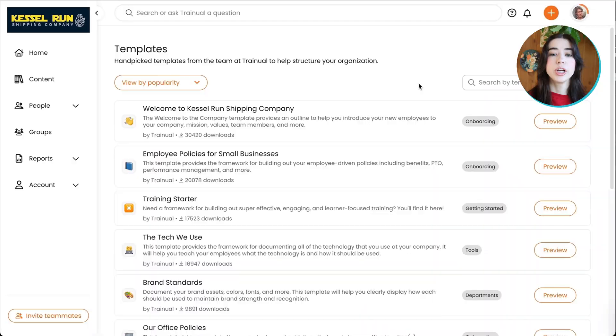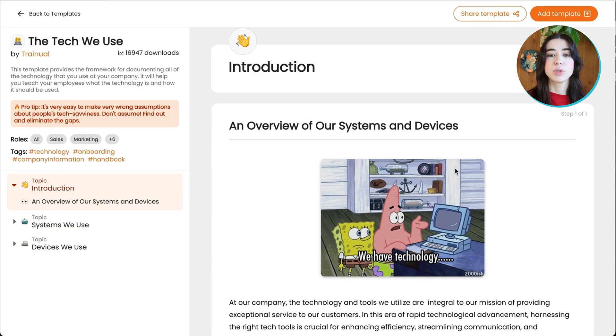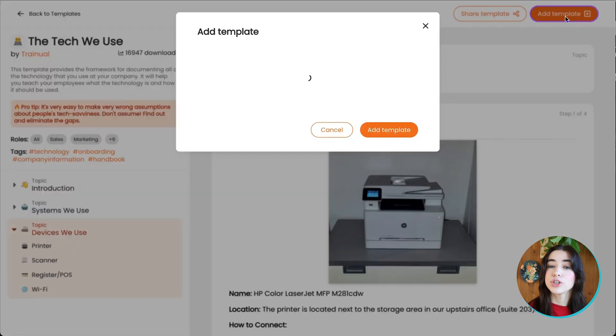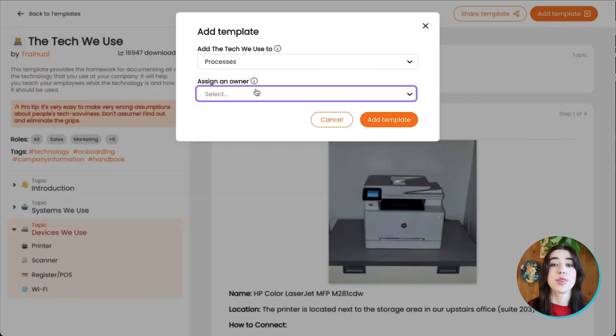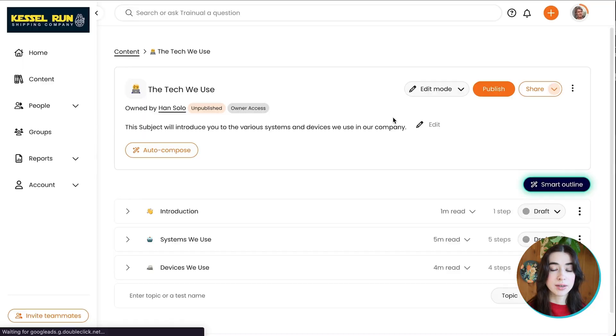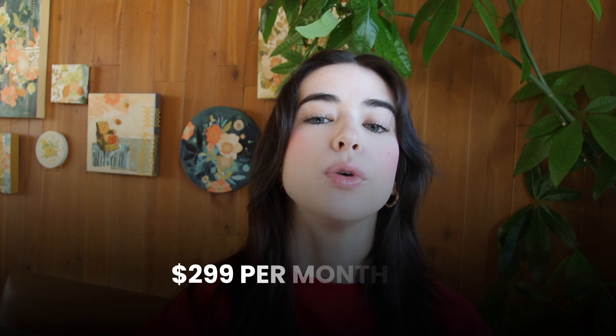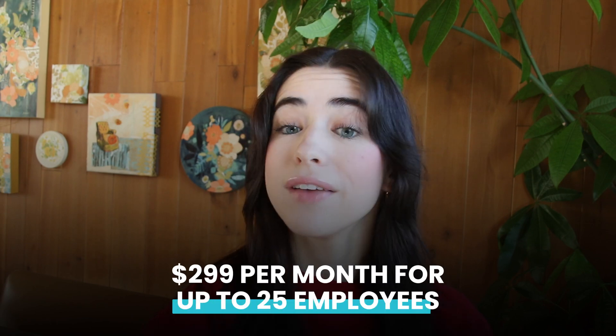At number three, we have Trainual. Trainual combines SOP documentation with training tools, making it great for onboarding new hires. It includes over 250 templates and integrates with third-party apps like Slack. You can also track progress through playbooks. It's easy to use with templates that save time, but it gets expensive as you add more features. Pricing starts at $299 per month for up to 25 employees, and there's a seven-day free trial.